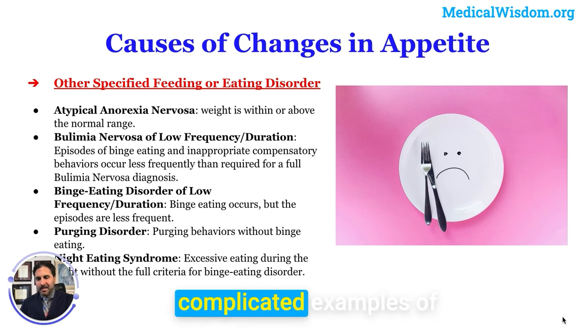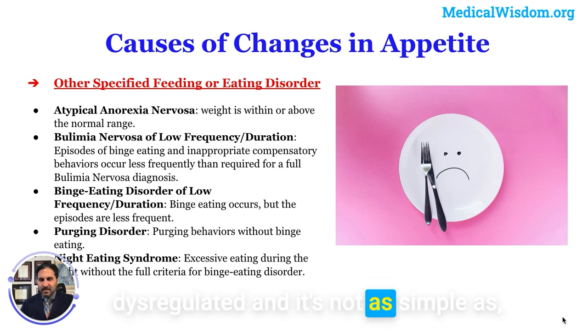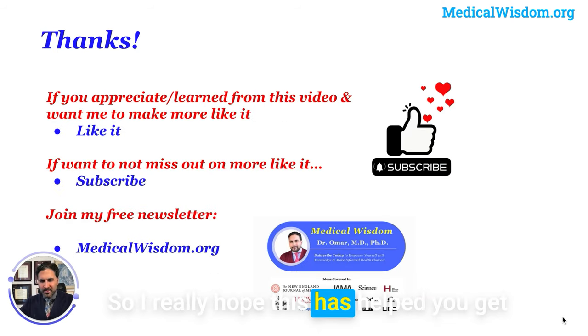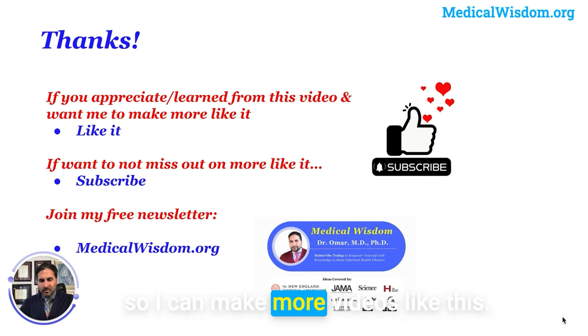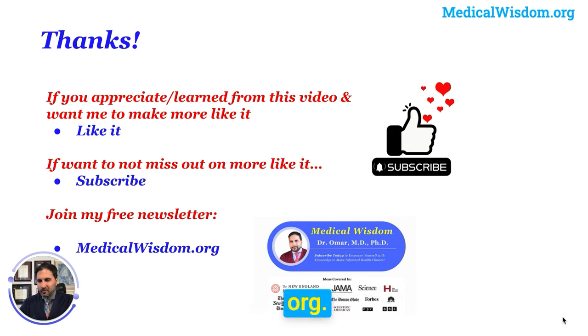There are many complicated situations in which appetite can be dysregulated — it's not as simple as just missing a meal or having a high metabolism. I hope this has helped you understand some of the changes you or a loved one may be experiencing. If you enjoyed this, let me know so I can make more videos like this. Suggest topics in the comments, and if you want to join my free newsletter, check out medicalwisdom.org. Thanks so much.